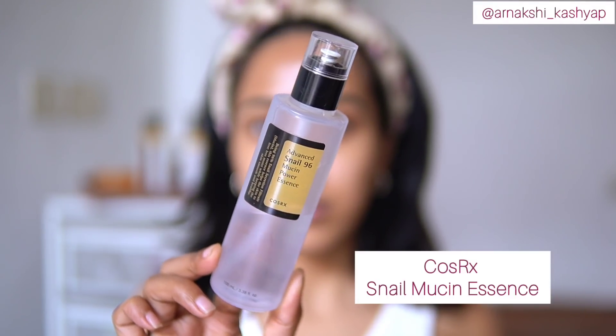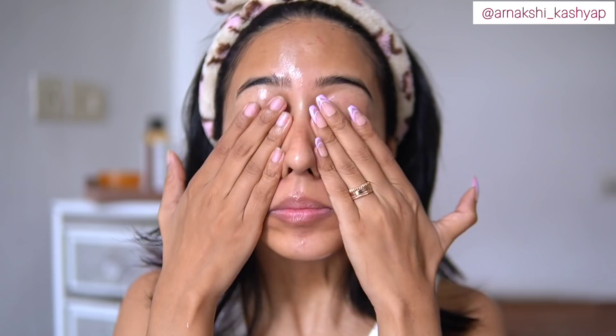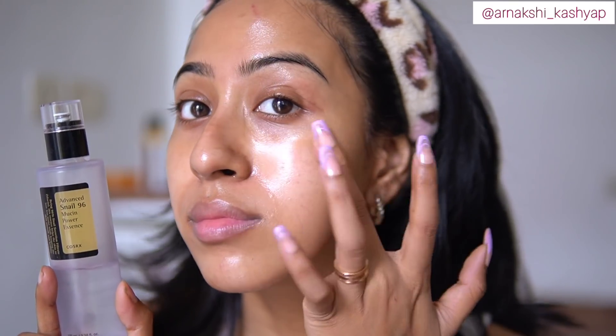The next product is snail mucin. This is going to be the it-product for you if you want glowing and hydrated skin. A lot of you ask what one product I'd recommend for glowing skin — the snail mucin is what I will recommend. I have gone through bottles and bottles of it. I will choose this over any of my other serums because I have seen a tremendous change in how my skin looks and feels. It's definitely 100% worth your money, lasts a long time, and as you can see, it's not sticky at all.